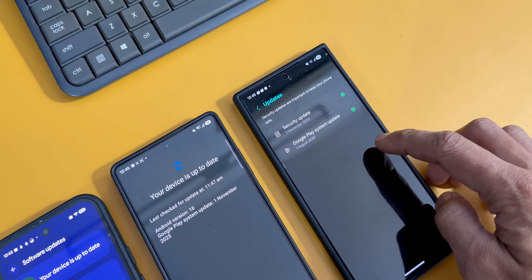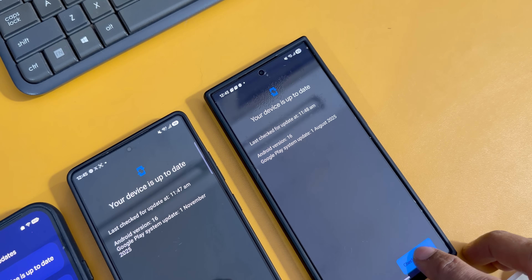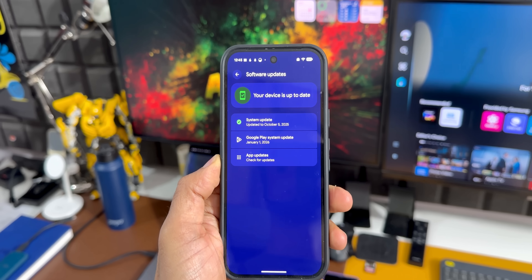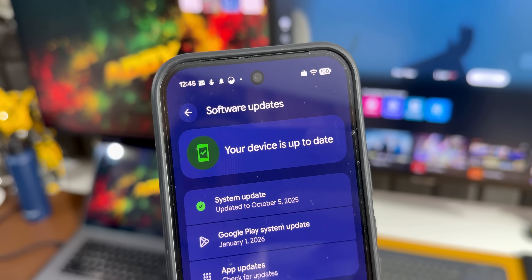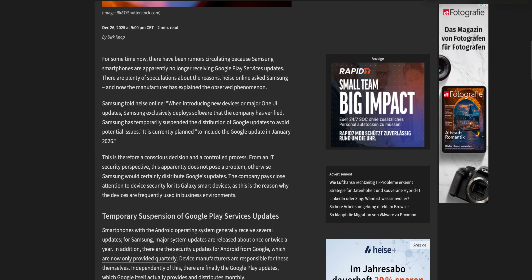As you can see on my S24 Ultra, I've got the August Google Play system update, and on my S25 Ultra, which is currently on One UI 8.5 Beta, it has the Google Play system update for the month of November. Many of us wanted a clarification from Samsung, and Samsung finally gave an explanation to the tech site Haze, and it turns out this delay is actually a deliberate choice on their part.